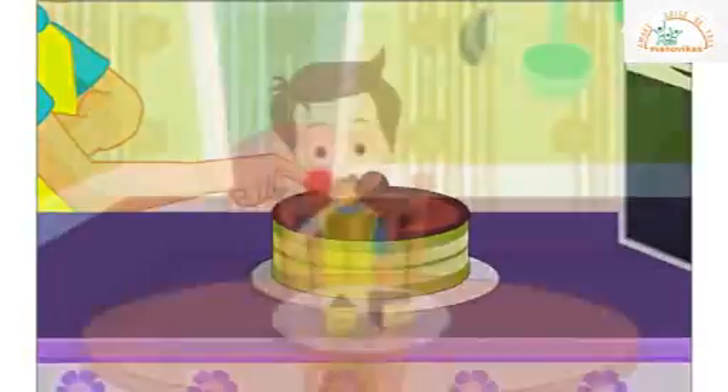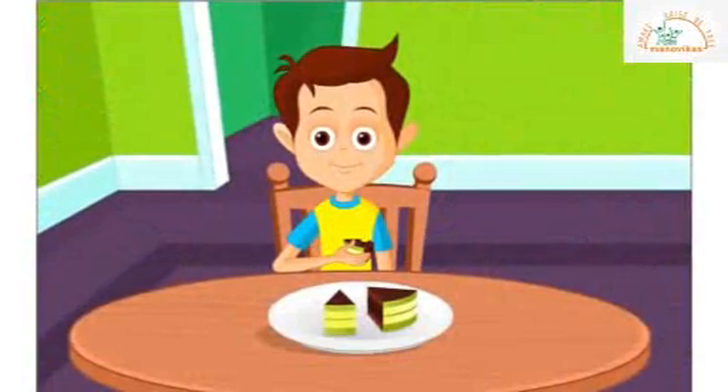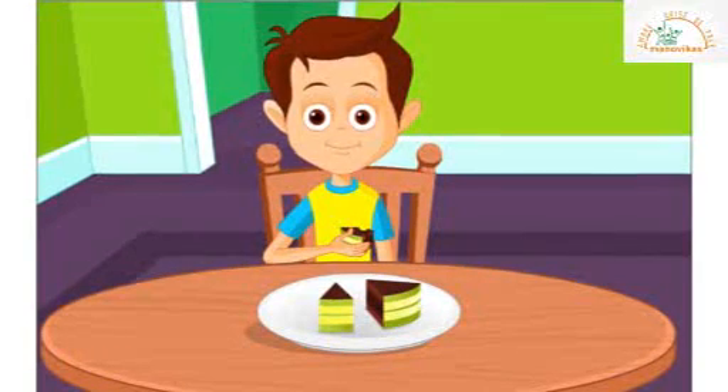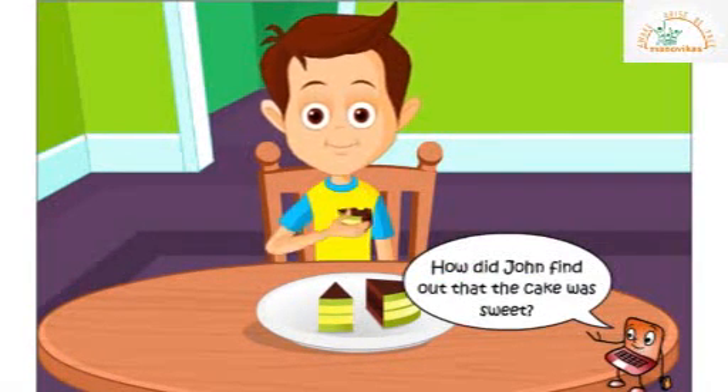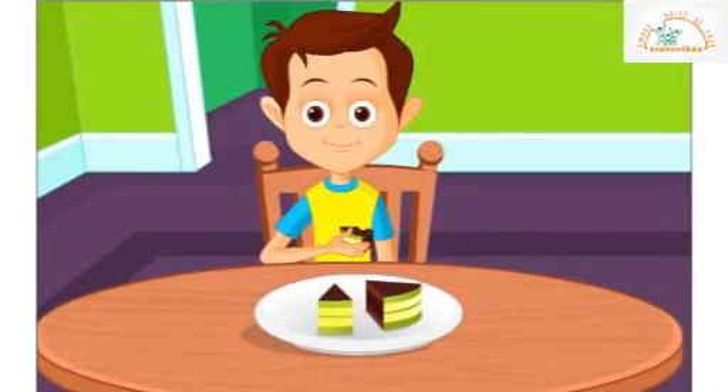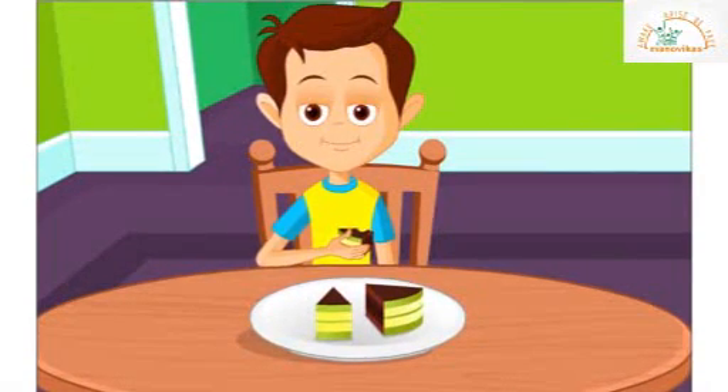His mother cuts and gives him a slice of the cake. The cake was very soft and sweet. How did John find out the cake was sweet? John had to eat the cake to get the taste.